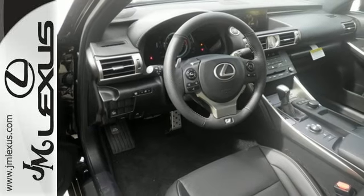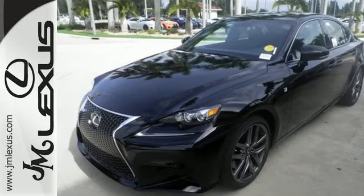Distinctive fun lies ahead with this sporty luxury ride. Take it for a test drive today.